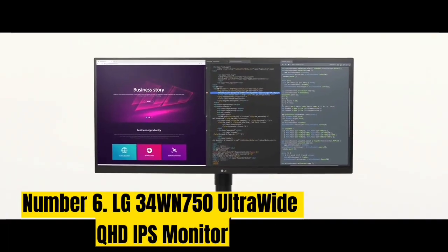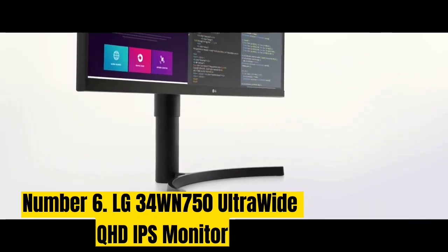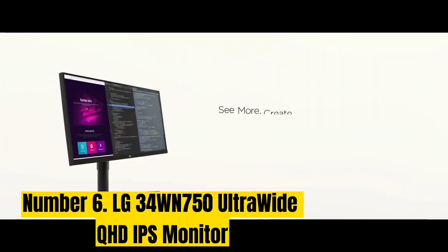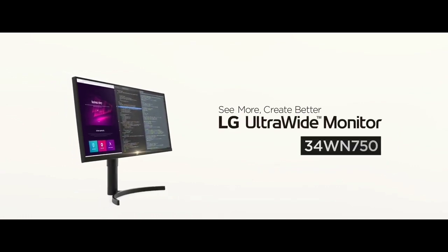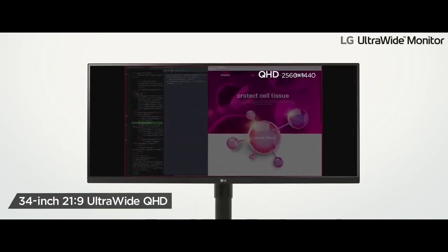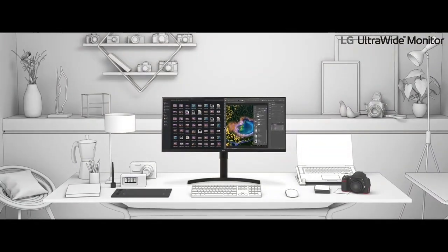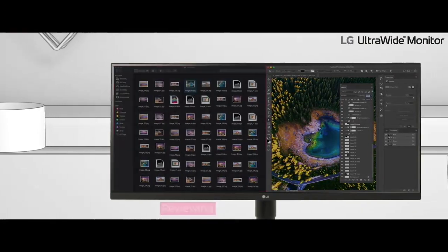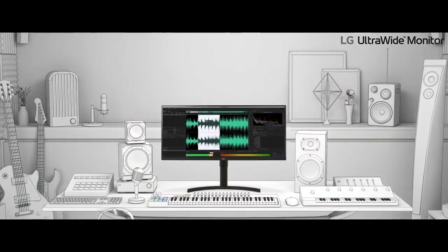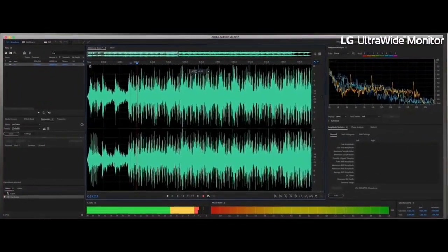Number 6: LG 34WN750 Ultrawide QHD IPS Monitor. The LG 34WN750 Ultrawide QHD IPS Monitor is a solid ultrawide monitor that finds a balance between great features, brilliant pricing, and fantastic quality. With HDMI and DisplayPort, it's ideal for creatives, and it's compatible with HDR10. We found it to be nice and bright, while colors really punch. Tilt adjustment is welcome; the only negatives being that it doesn't include other connectivity options like USB-C and it doesn't pivot, but that won't really matter if you're in the market for an ultrawide.